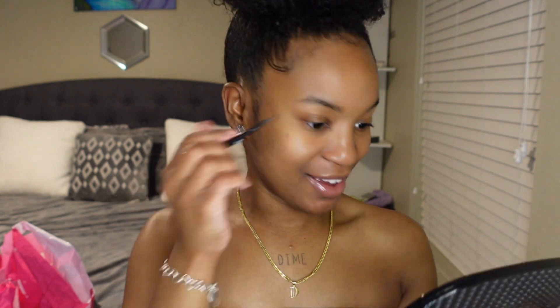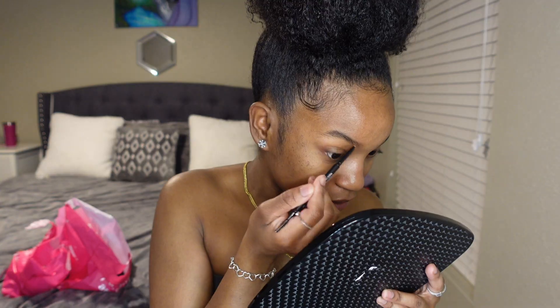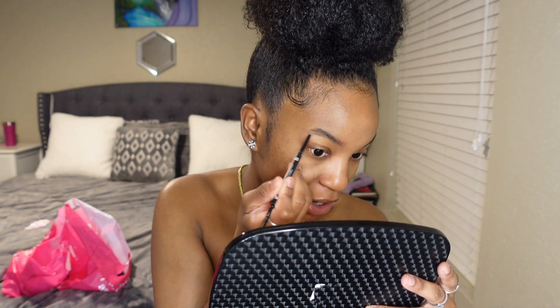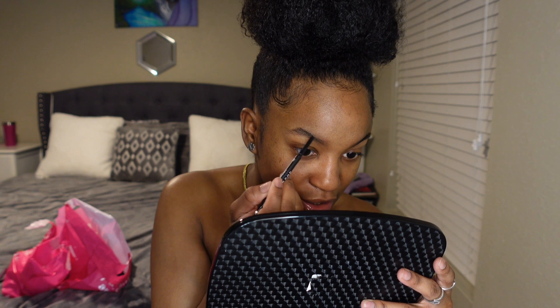Okay so let's do the brows. I'm gonna go in with Almond from Morphe. Let's just see what this is talking about. My hairs on my brows are black, so let's see how this brown is gonna look — sometimes stuff be looking goofy. I can barely even see this but I feel like this would be perfect for soft glam because you don't have to darken your brows, you can just basically fill them in. Yeah, this is actually not a bad shade.